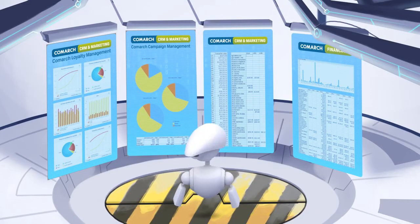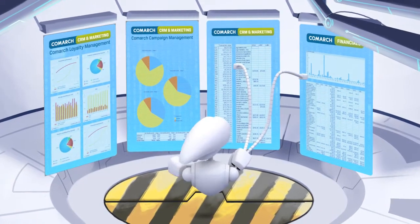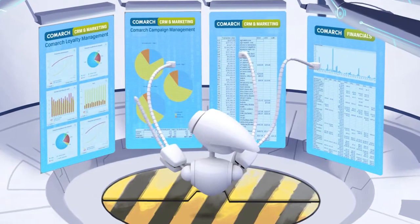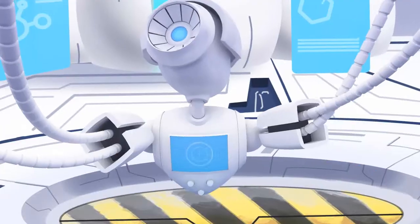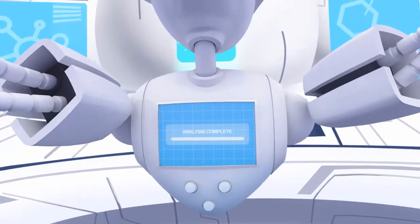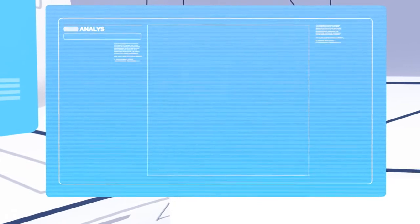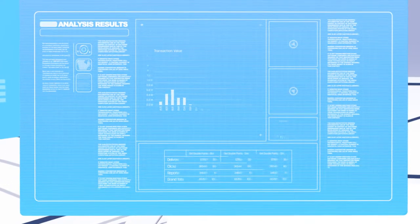Comark Smart Analytics is just one element that constitutes a complete Comark CRM and marketing platform. It can be reinforced with data from loyalty systems, CRM, campaign management, and many other sources. It provides a coherent picture of responses to strategic business activities taken within an organization.